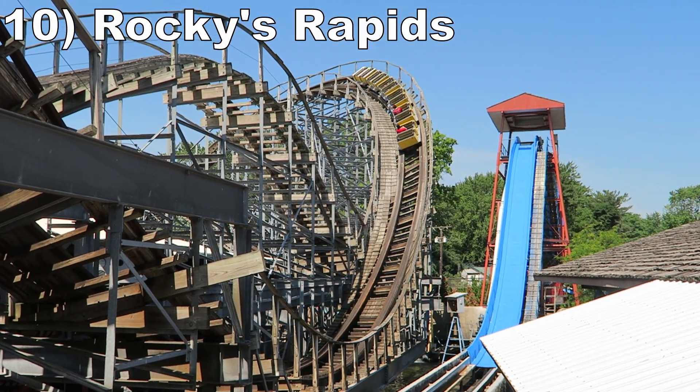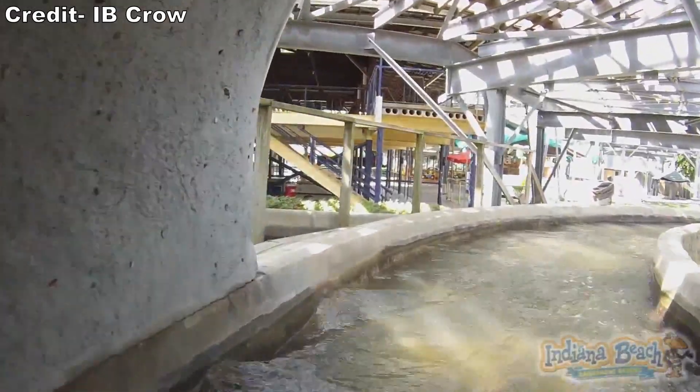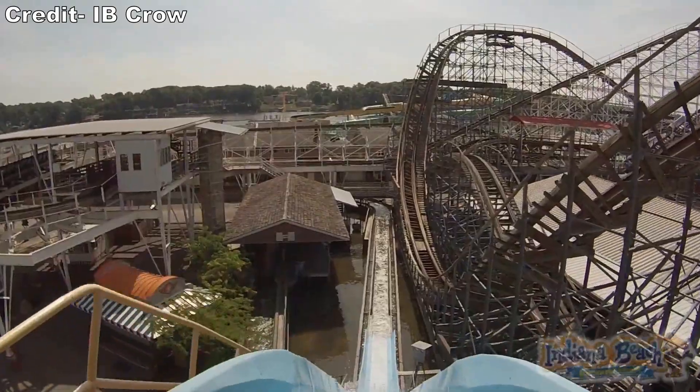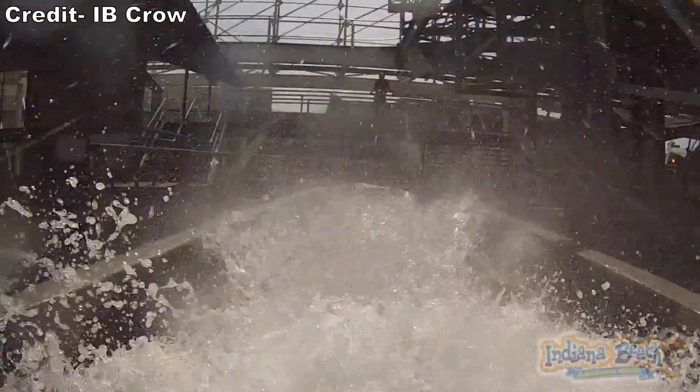#10: Rockies Rapids — This is a relocated Aero log flume, but it's hard to tell. The layout is pretty simple, but it's intertwined with Cornball Express. The experience culminates in a decent final plunge and the resultant splash can actually hit Cornball Express.